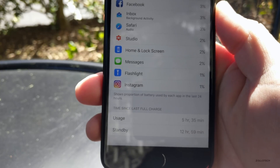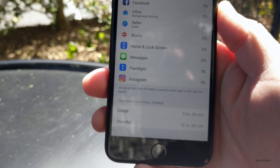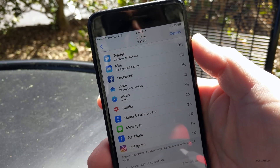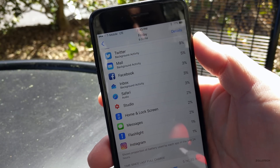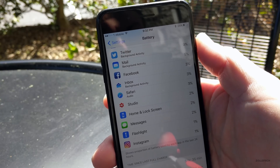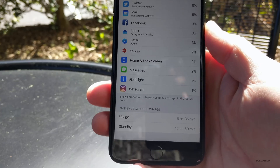Battery life has been pretty good too. If you look here, you'll see five hours and 35 minutes of usage and almost 13 hours of standby. This was taken on Friday at 9:32 PM after a fairly full day of usage, and at that time I had 28% left.